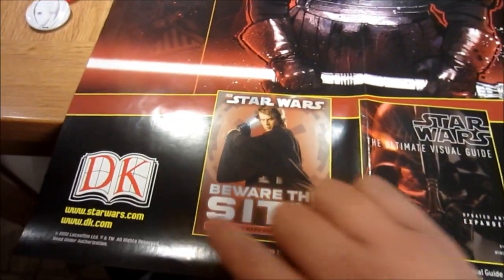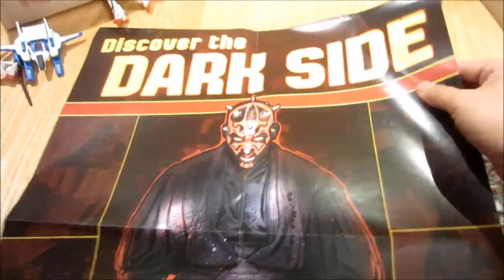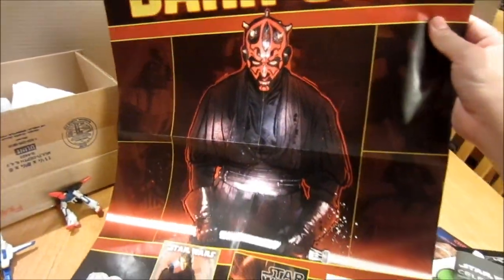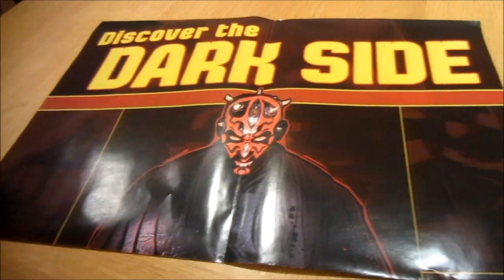It looks like he included a poster from the DK Publishing Company. It's got a picture of Darth Maul with the words 'Discover the Dark Side.' How awesome is that? Who better than Darth Maul to represent the dark side?